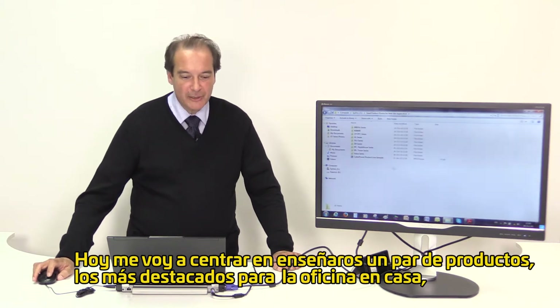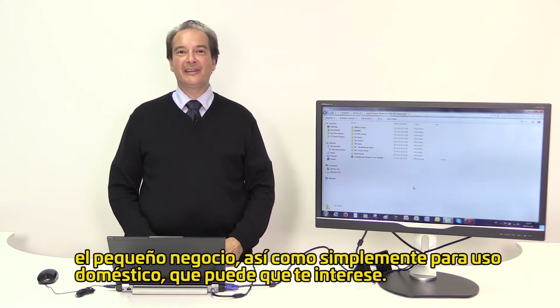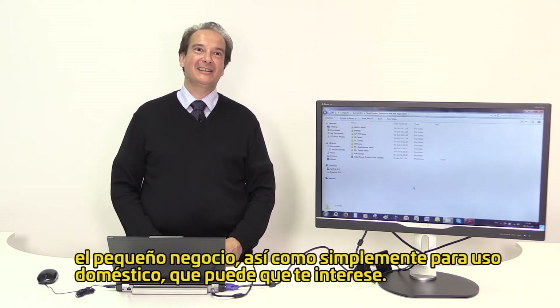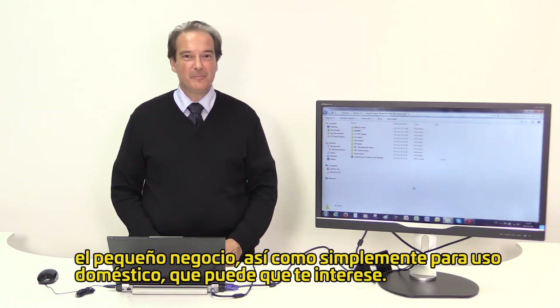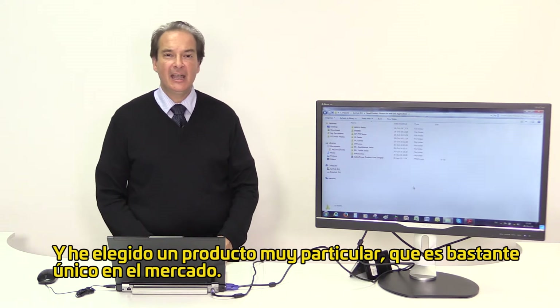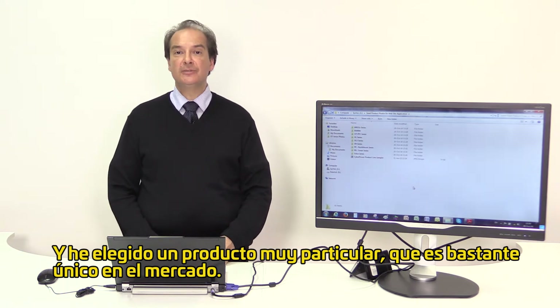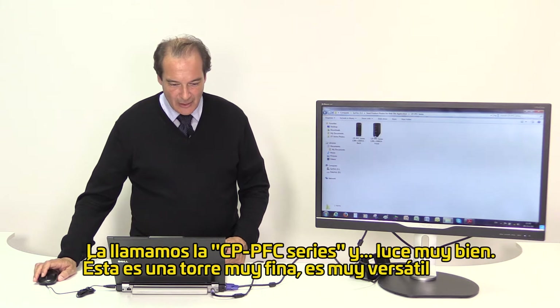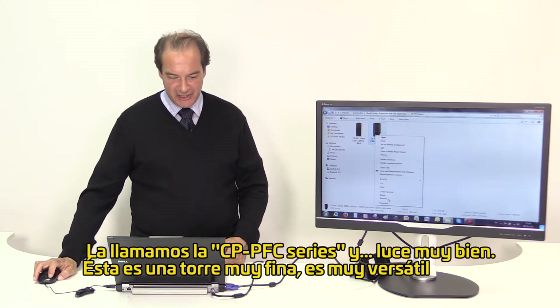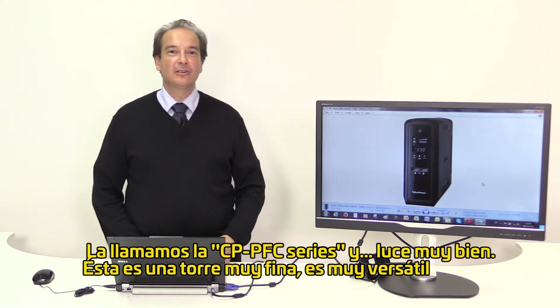My focus today will be to show you a couple of product highlights for the home office and small business environment, as well as the home environment you might be interested in. I have chosen a particular product which is rather unique in the market — we call it the CP-PFC series and it looks great.